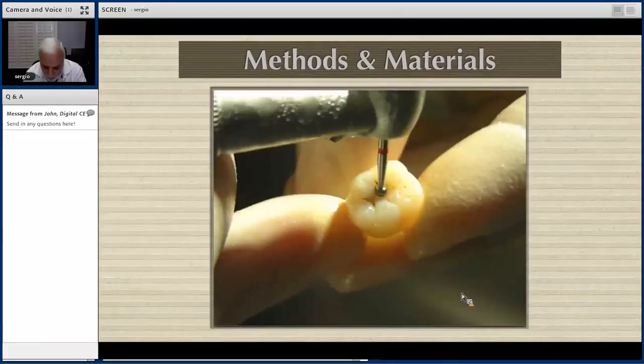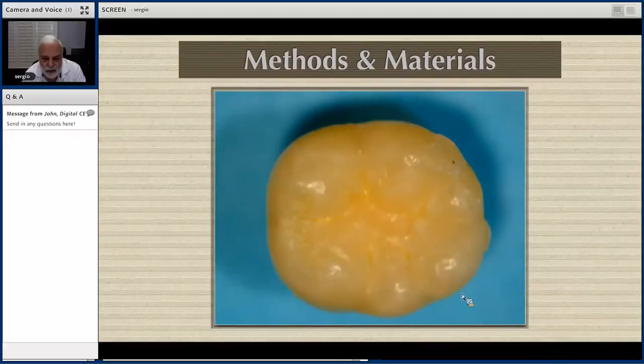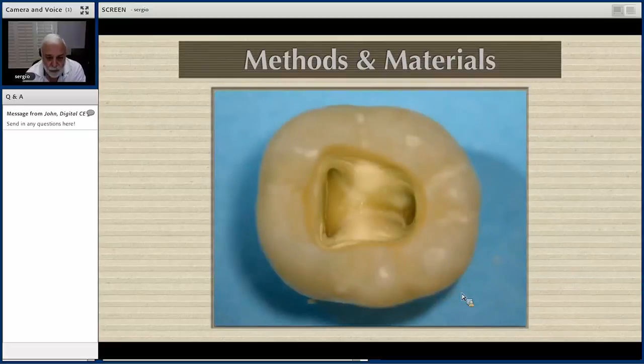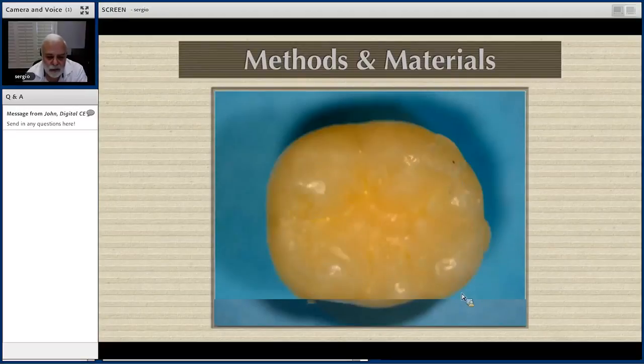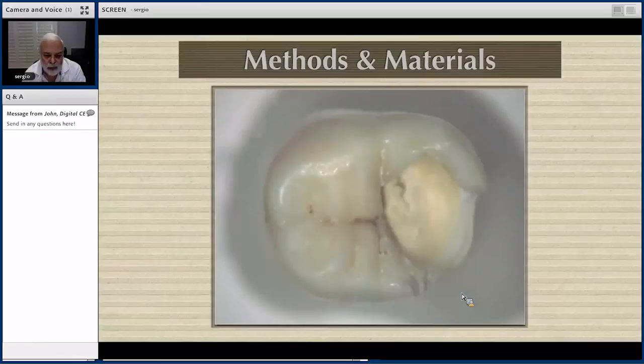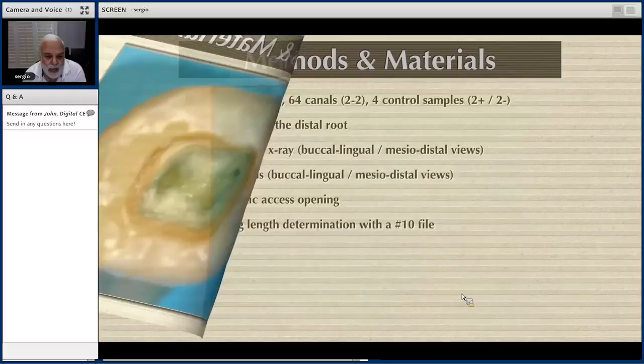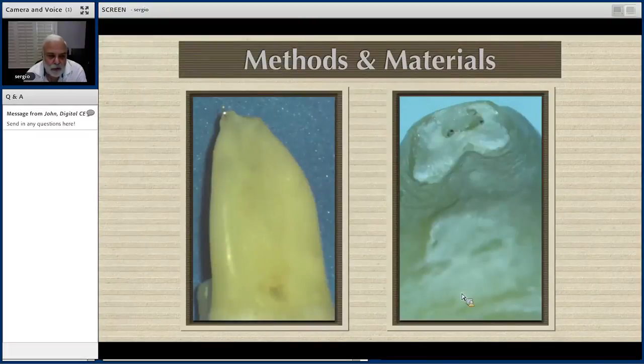Access openings were done according to established guidelines. For example, looking at this image — this would be the access we need to obtain. What's wrong with this image? This tooth is a virgin tooth — we don't do root canals on virgin teeth. Most of our samples were this type, so once we removed all the decay and unsupported enamel before initiating root canal therapy, we built them up. This gives a chamber with four walls to contain all irrigants. Working length was established with a number 10 file, confirmed under the microscope and verified with an X-ray.